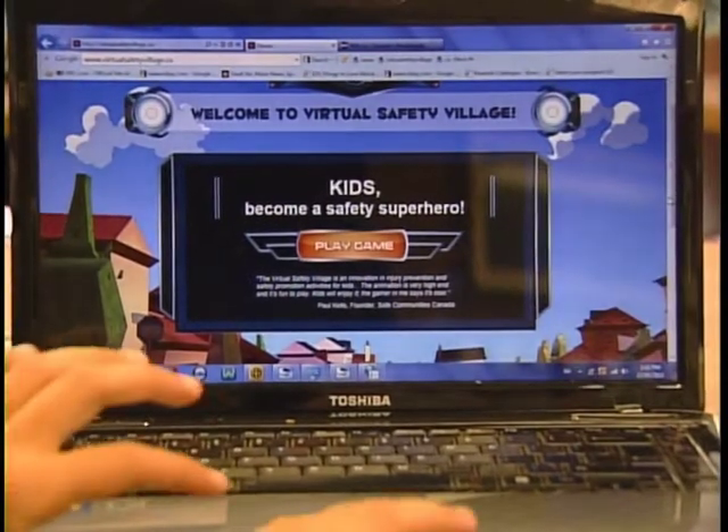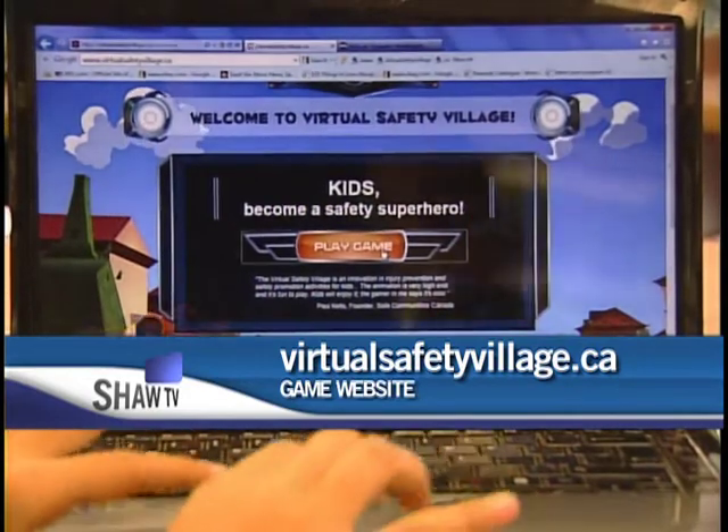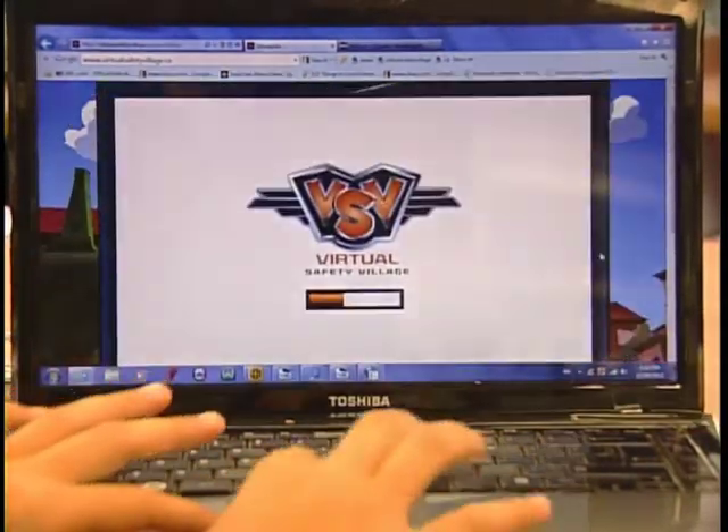The game can be found online at www.virtualsafetyvillage.ca. For Shaw TV, I'm Tony Tullabracci.